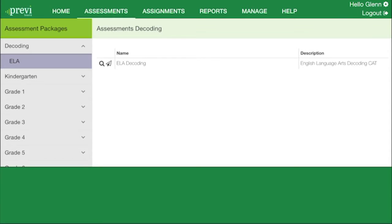CVC, blends and diagraphs, complex vowels, complex consonants, word recognition, and inflexual endings.